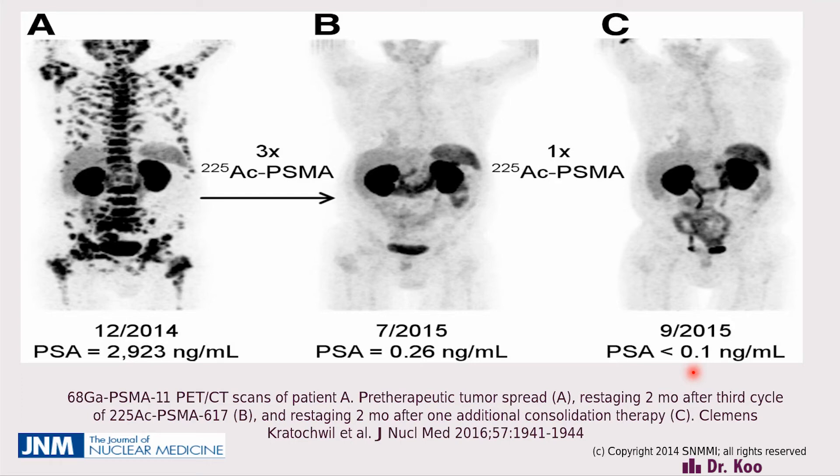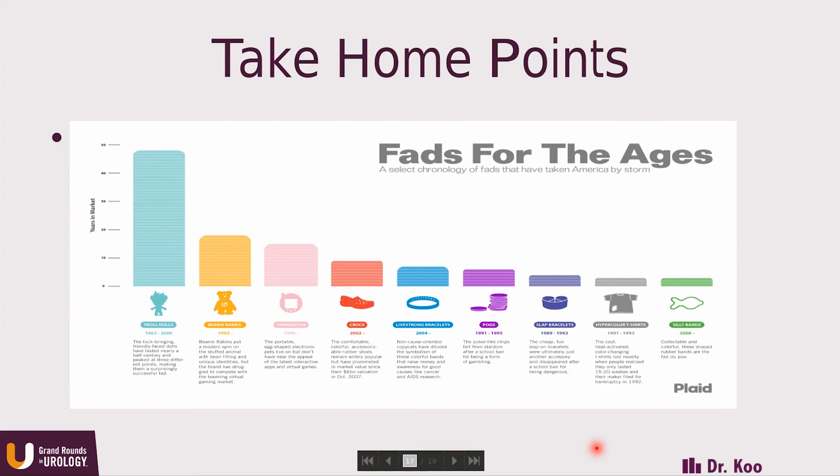It's very early to know how best to use this and whether it's safe, but it's very promising. When it comes to alpha particles and PSMA, safety is going to be paramount. If these radioisotopes reach the salivary glands, they could cause significant damage to the salivary glands and other organs as well. This requires further investigation before it's ready for prime time.